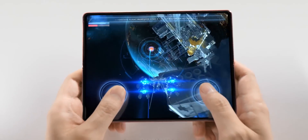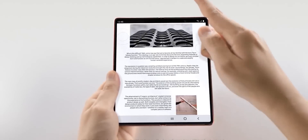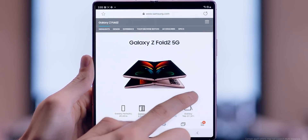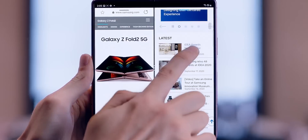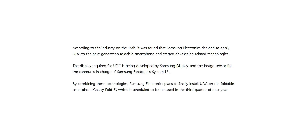We heard rumors a couple of months ago that Samsung is bringing under-display camera technology to the Z Fold 3, making it the first Samsung phone to have this technology. But since then we haven't heard anything about it until now. South Korean media is reporting that Samsung has started the production of under-display cameras for the Z Fold 3.